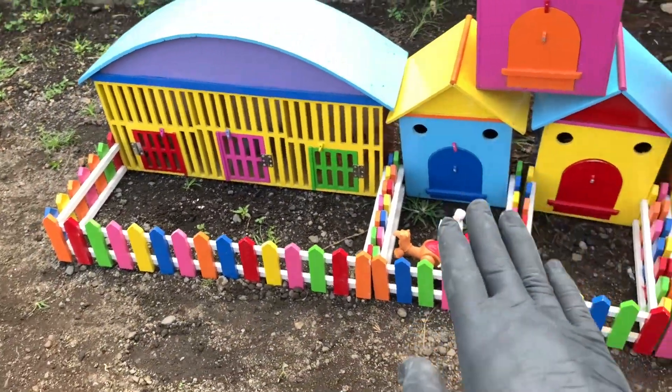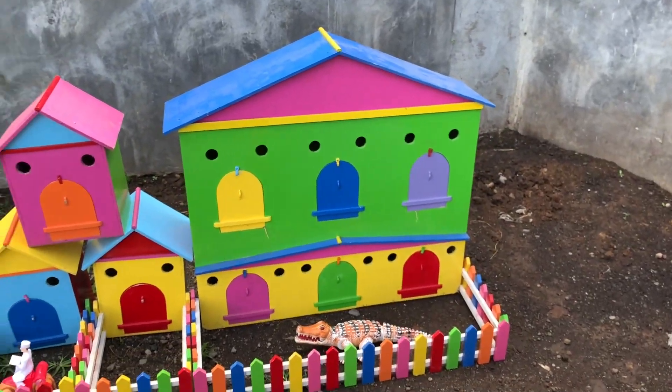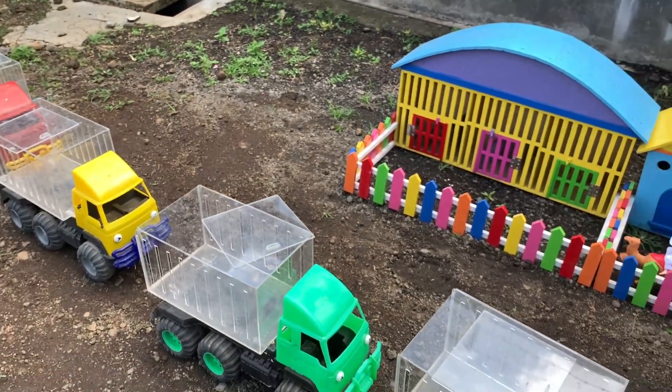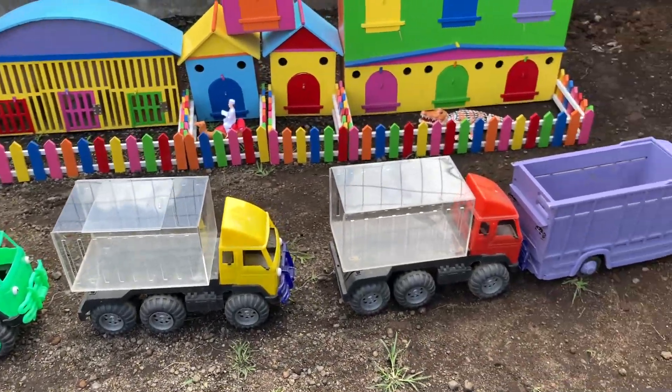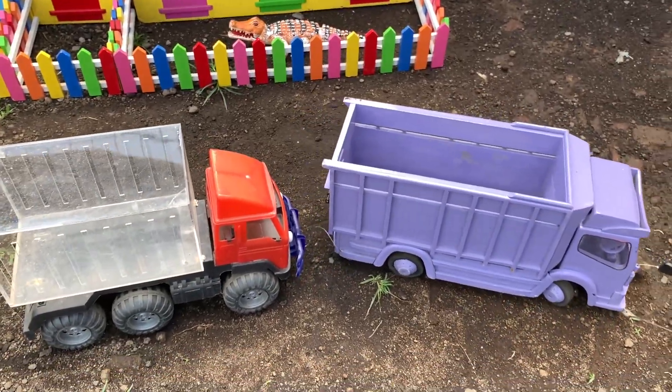Nah teman-teman, kakak sudah memasukkan hewannya ke dalam rumah warna-warni. Truk olengnya sudah kosong teman-teman. Ayo kita berangkat bersama Pak Sopir, let's go!